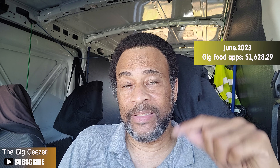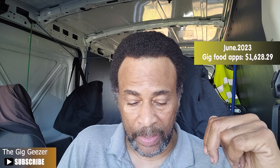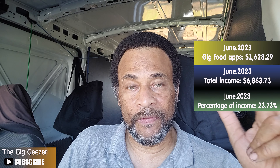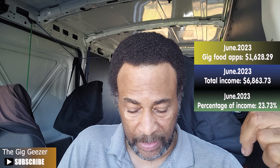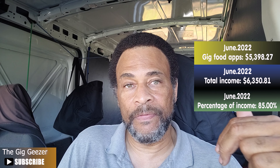So far in June, my reliance on gig food delivery apps — DoorDash, Grubhub, Uber Eats, and Instacart — I've earned $1,629.28, which is just under 24% of all my income in June. June of last year, those same on-demand apps comprised 85% of my income — $5,398.27 out of $6,350.81 total. So I have completely flipped those numbers and that reliance.